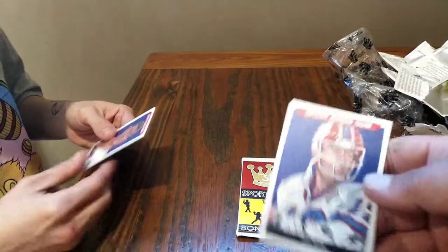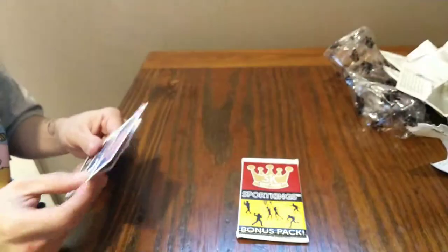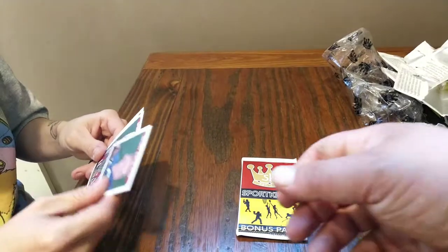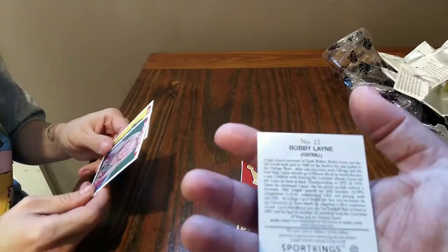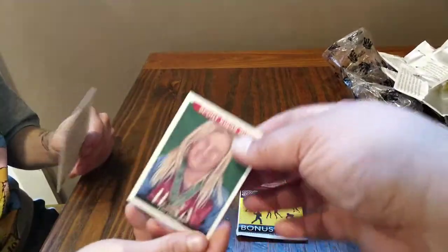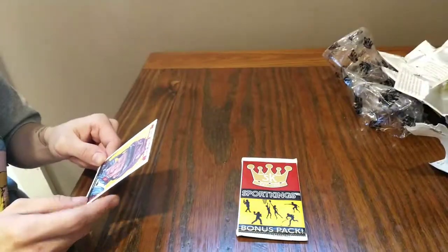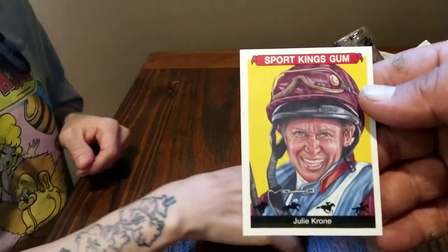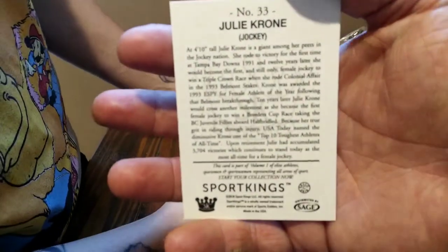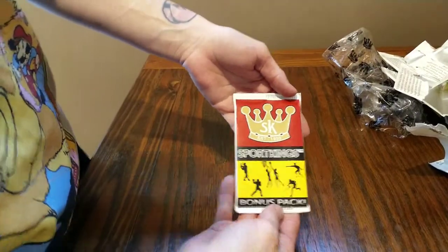Is that Jim Kelly? That would have been a nice autograph too — huge Jim Kelly fan. Jim Thorpe again. Bobby Lane. Lori Harrigan, softball. Julie Crone — look at that, even the jockeys! I'm telling you, that's really interesting, all the different sports. Now we're on to the bonus pack — let's hope we get an autograph, or something, anything.